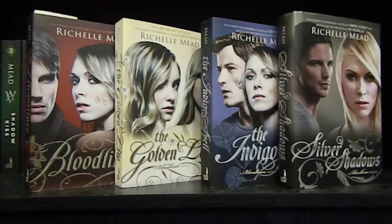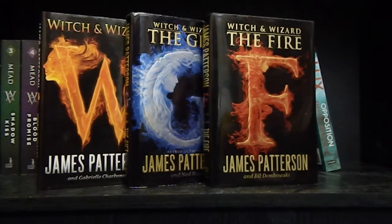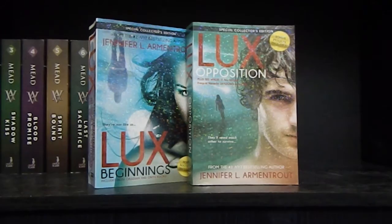Bloodlines, The Golden Lily, The Indigo Spell, and Silver Shadows by Richelle Mead — books one, two, three, and five, I believe, in the Bloodlines series. Witch and Wizard, The Gift, and The Fire by James Patterson — the first three books in the Witch and Wizard series. Sundays at Tiffany's by James Patterson. Lux: Beginnings and Lux: Opposition by Jennifer L. Armentrout — books one, two, and five in the Lux series.